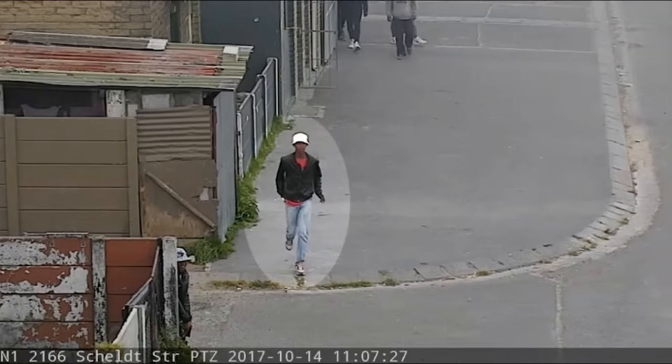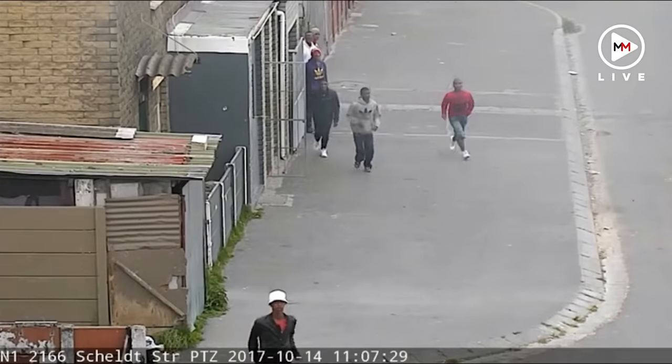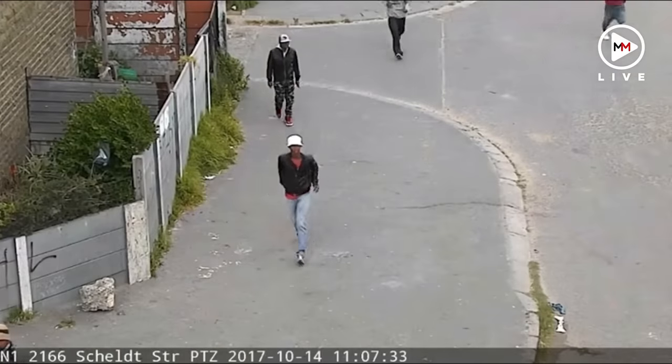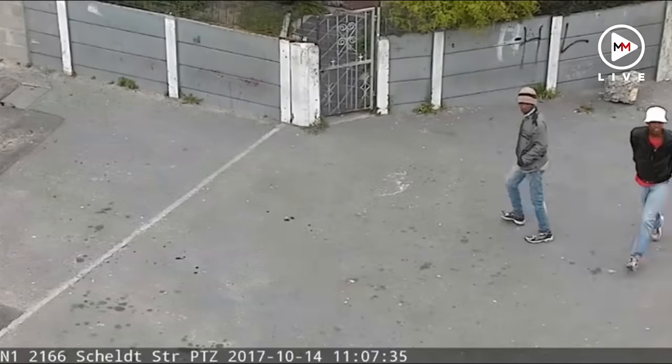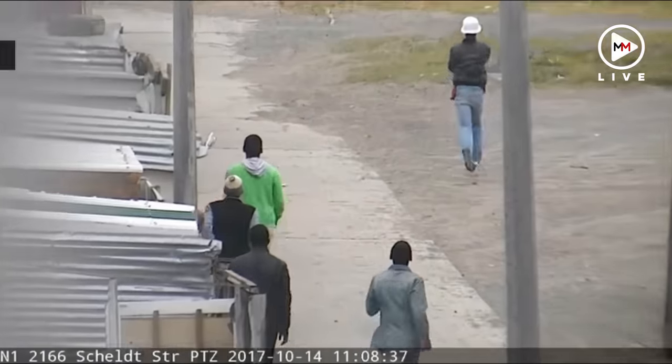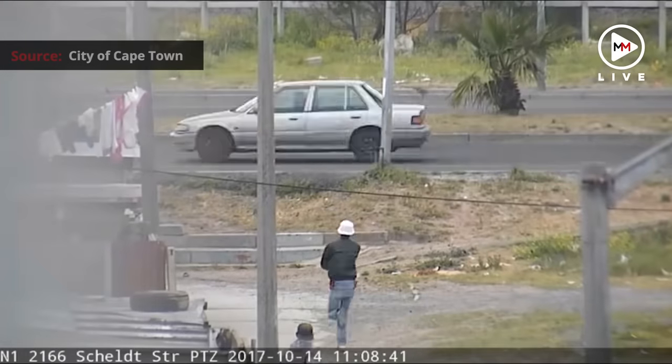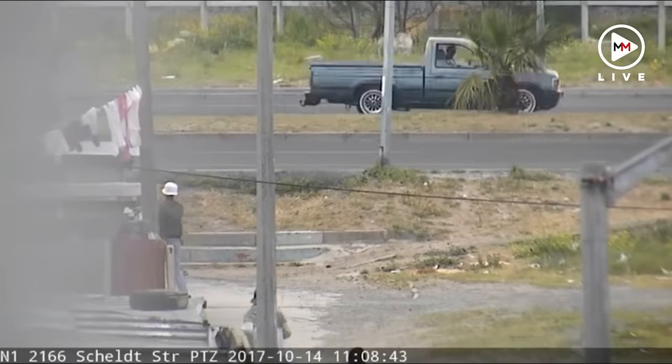This is Virgil Koopmann. He doesn't know it yet, but he's about to be caught on camera shooting at a rival gang in Manenberg, Cape Town. Thanks to ShotSpotter, the latest gunshot detection system, CCTV cameras could capture Koopmann as he committed the crime.